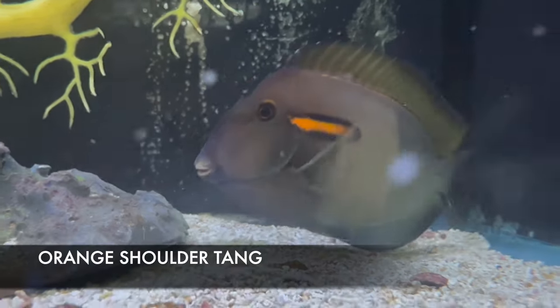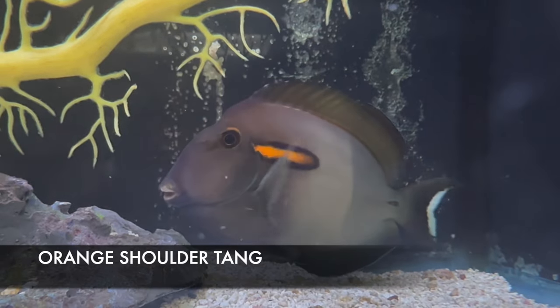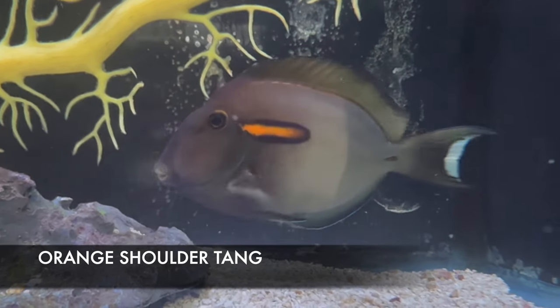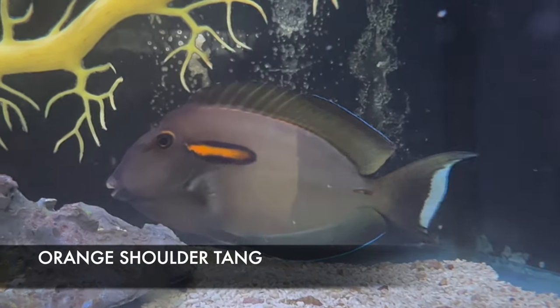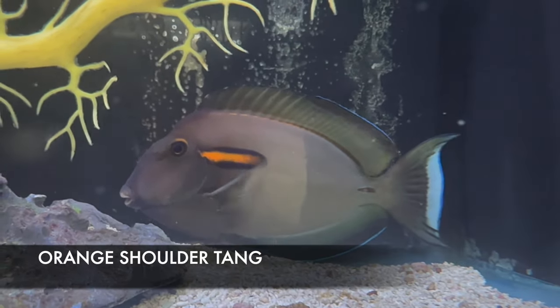This week I got some more bigger fish. This is an orange shoulder tang, and as you can see, he has beautiful colorations — half darker, half lighter, the orange shoulder with purple, and the blue tips. A gorgeous, gorgeous fish, really hardy, and a great addition to any bigger tank.